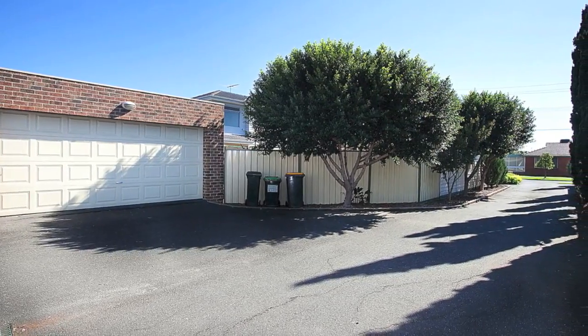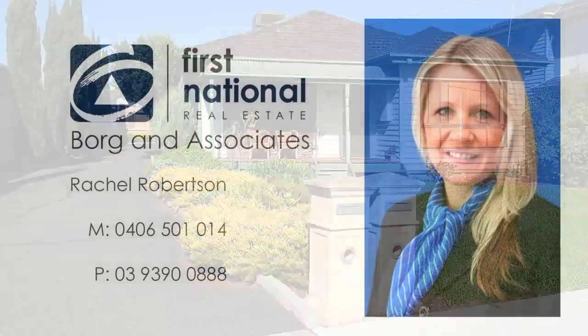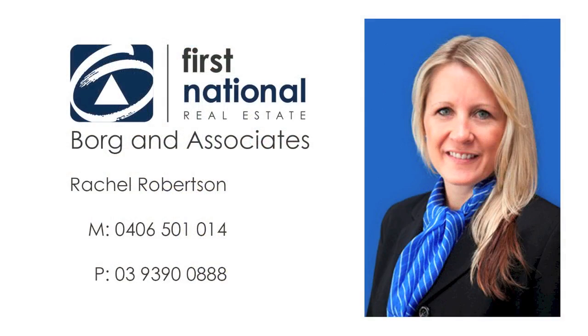This quaint little cottage is a must see. Call Rachel today to arrange an inspection on 0406 501 014.